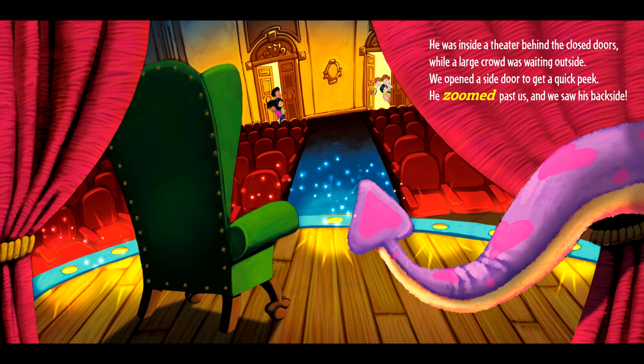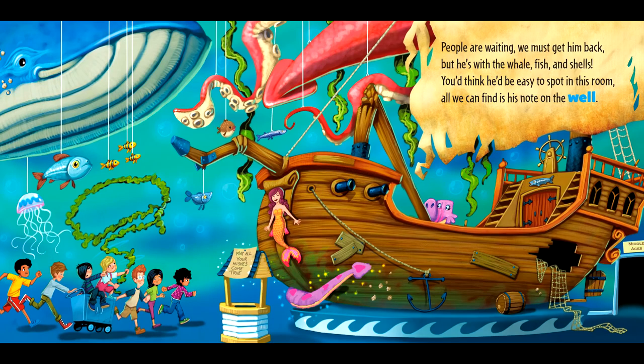He was inside a large theater behind the closed doors while a large crowd was waiting outside. We opened a side door to get a quick peek. He zoomed past us and we saw his backside. People are waiting — we must get him back. But he's with the whale, fish, and shells. You'd think he'd be easy to spot in this room.